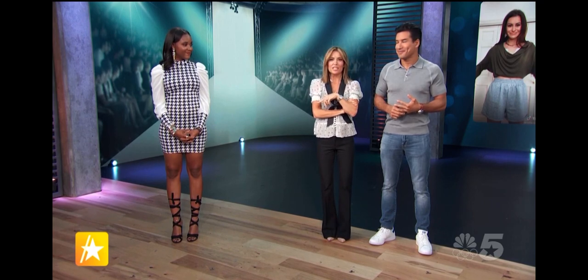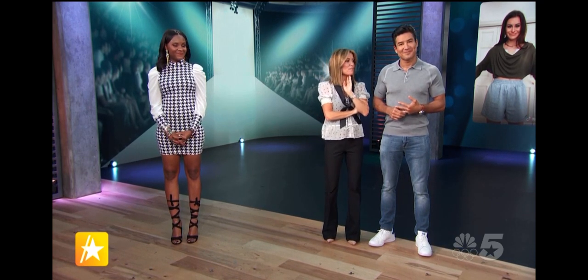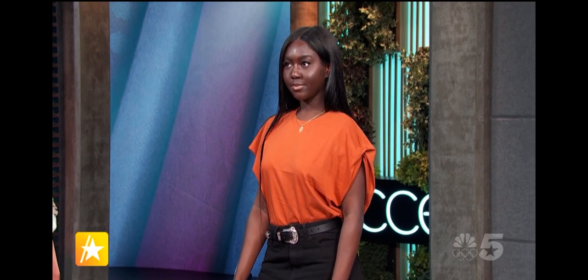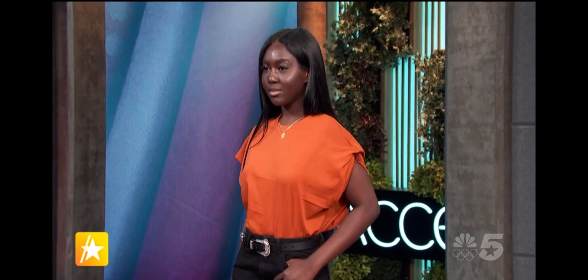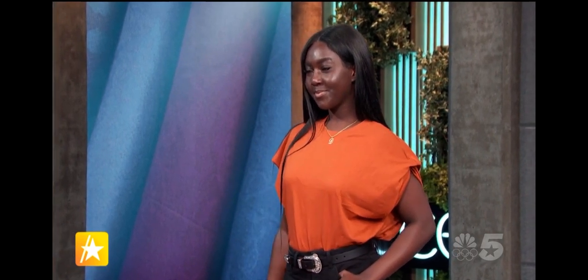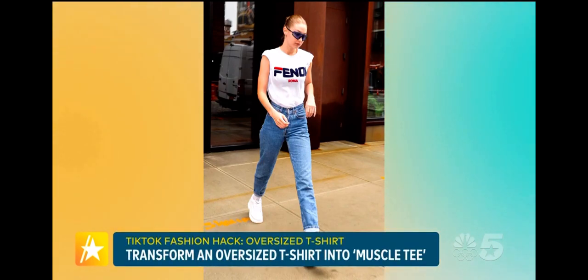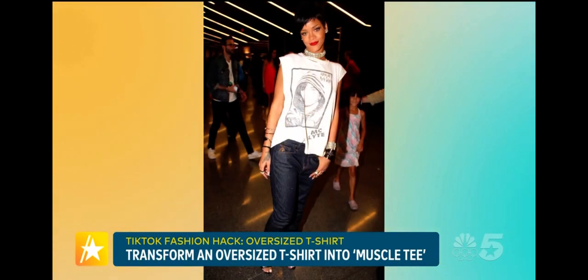But does it work in real life? Let's check out Deandra in the muscle tee. It's cute — I think she's pulling it off. What do you think, Margo? Yes, absolutely. So with this look, you can actually get this shirt from your boyfriend's closet. We see celebrities such as Gigi Hadid, Rihanna, and Rita Ora wearing these types of looks. So you know that this muscle tee is here to stay.